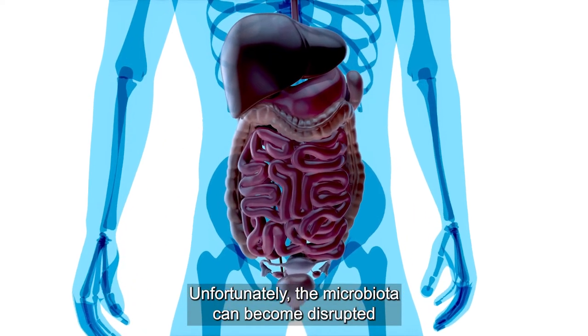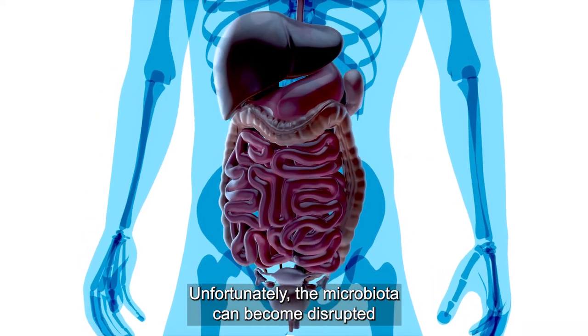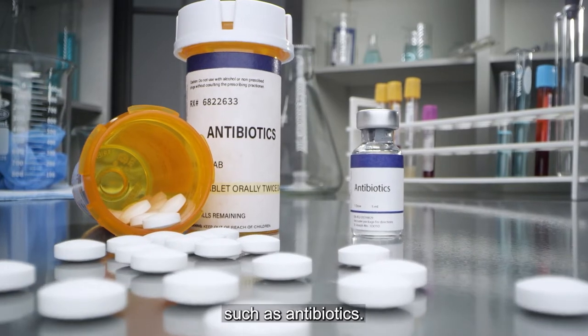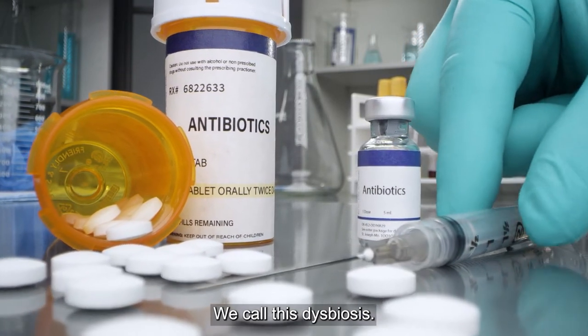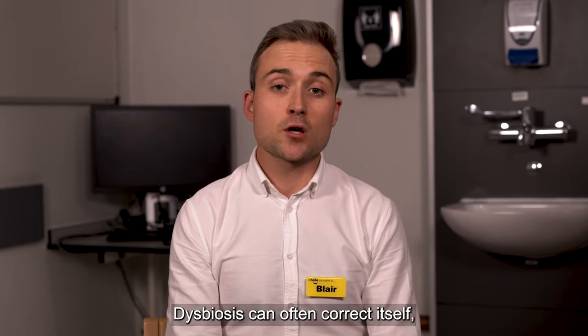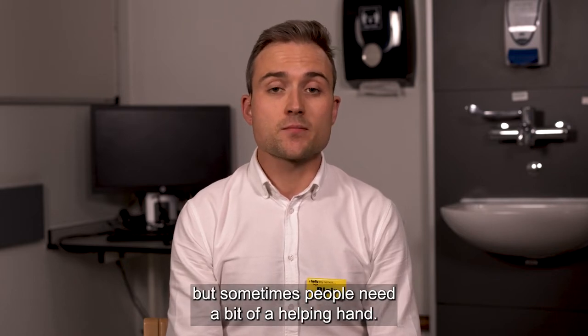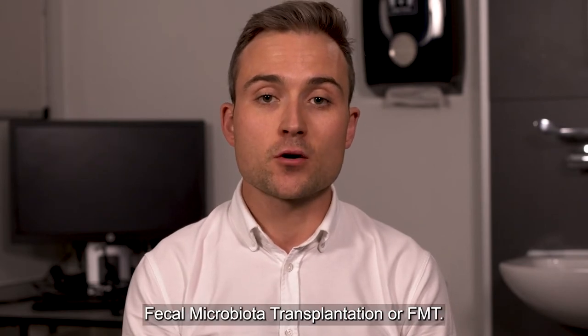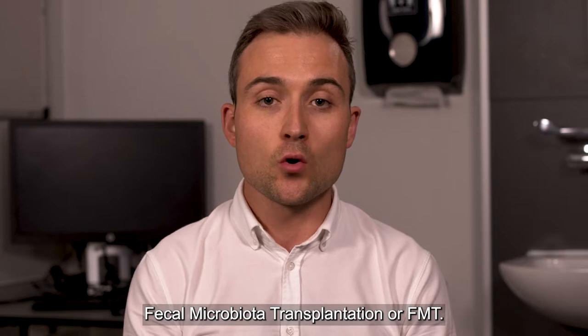Unfortunately, the microbiota can become disrupted as a result of things like prescribed treatments such as antibiotics. We call this dysbiosis. Dysbiosis can often correct itself, but sometimes people need a bit of a helping hand, and one way to do that is with a treatment called faecal microbiota transplantation, or FMT.